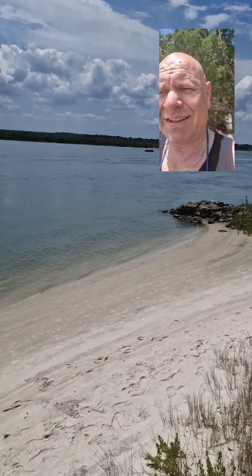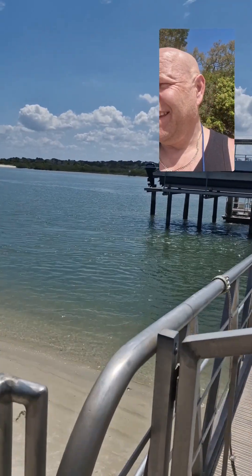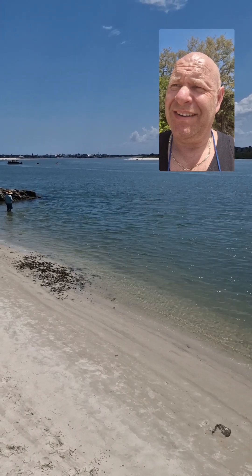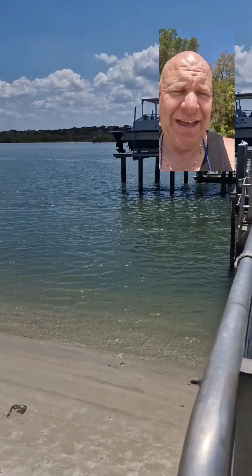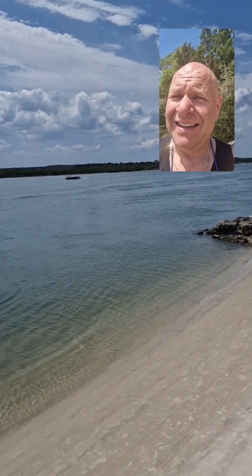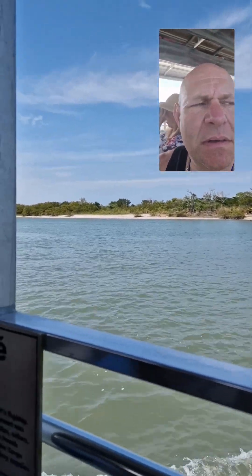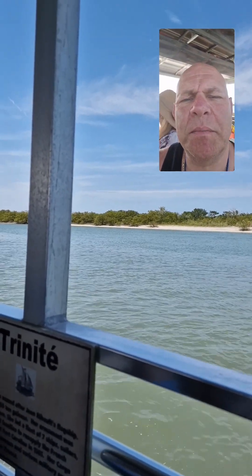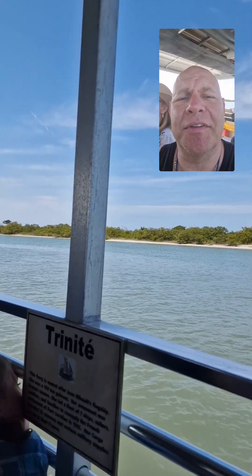We are now at St. Augustine's, just waiting for a ferry to go to Matanzas Island. They were talking about the oysters here — each individual one can filter up to 50 gallons of water a day. 50 gallons for one little oyster — isn't that amazing? It filters the water, cleans it. Look how beautiful it looks. We're on a little ferry now, going over to Fort Matanzas.